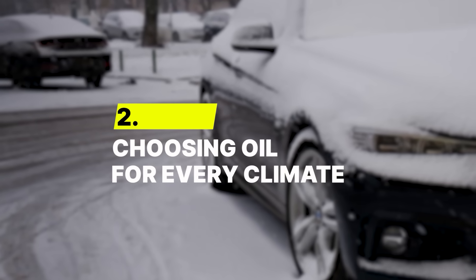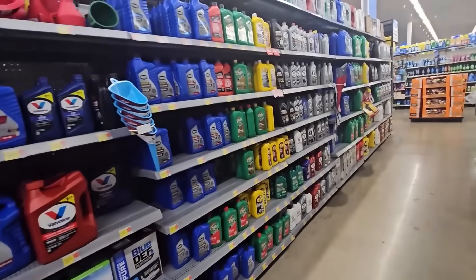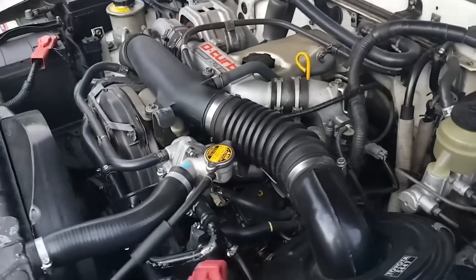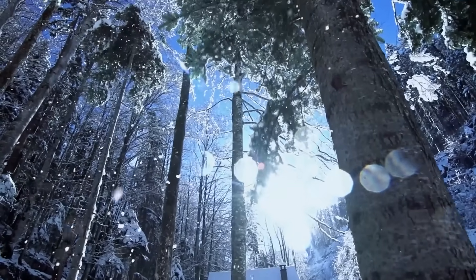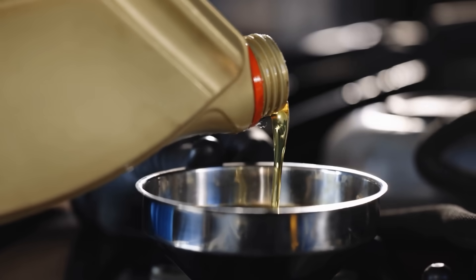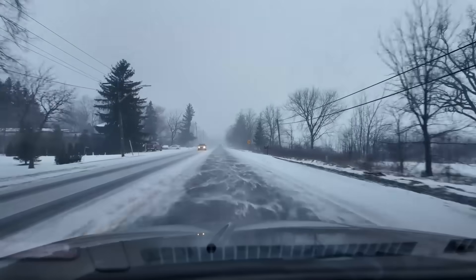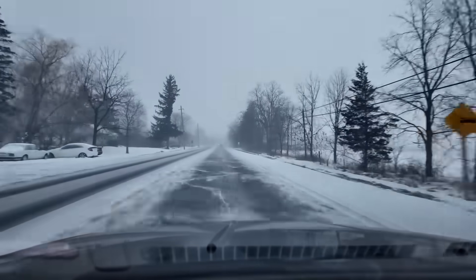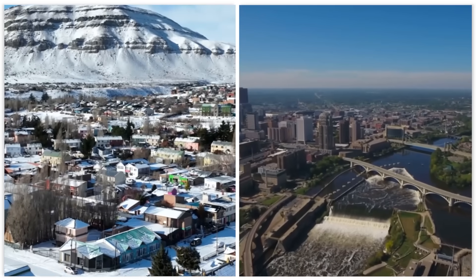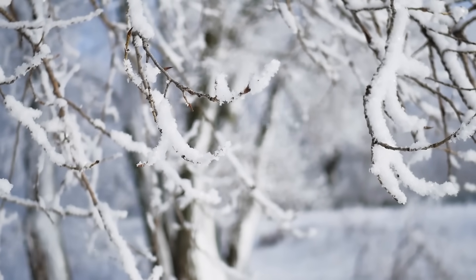Number 2: Choosing the Right Oil for Every Climate. Where you live can be just as important as what you drive. In freezing northern states where winter mornings hit minus 30 degrees Fahrenheit, 0W20 is a lifesaver. Its ultra-thin flow coats critical engine parts fast, cutting cold-start wear nearly in half compared to 5W30. Drivers in places like Minnesota or Alaska rely on it for smooth starts during those polar vortex mornings when cars usually groan to life.